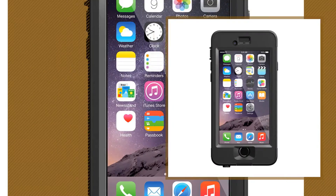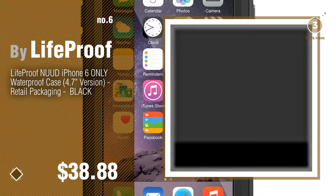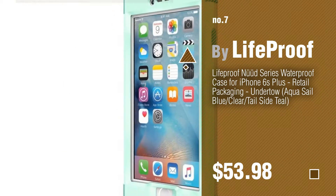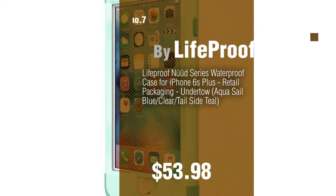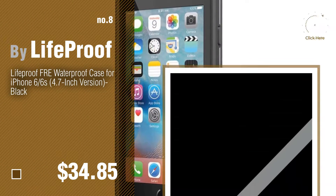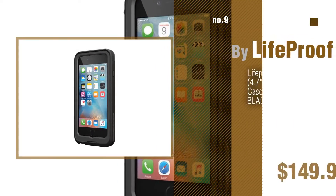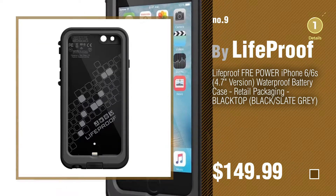Number six. Number seven — click the info circle to find more amazing products and gift ideas. Number eight. Number nine: discover more LifeProof cases, ideas, and items to explore — click the circle.